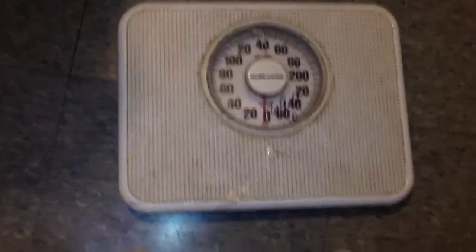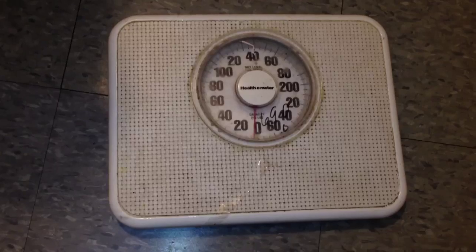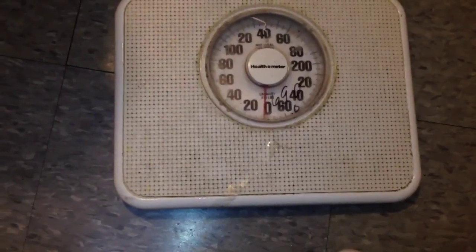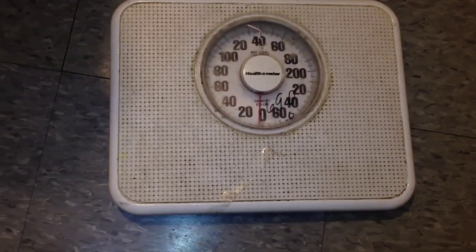I'm 149 pounds and today is Friday, October 5th, 2012. Seven days from now — next Friday — I'm going to make another video to check my weight and see if it went up. I'm going to constantly eat and follow the guidelines from the weight gainer, and we'll see if this stuff really works.